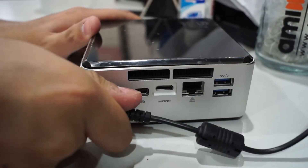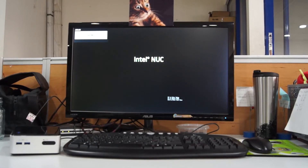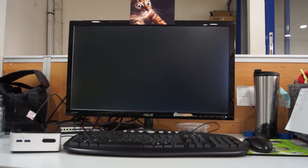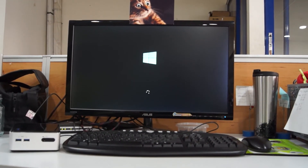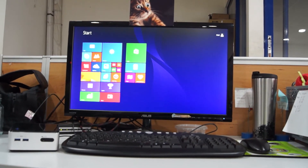Connect the Intel NUC to a power source. Connect your USB mouse and keyboard and your video output. All that's left is to install your operating system and you're good to go — a full desktop experience from a computer as small as a box of brownies.